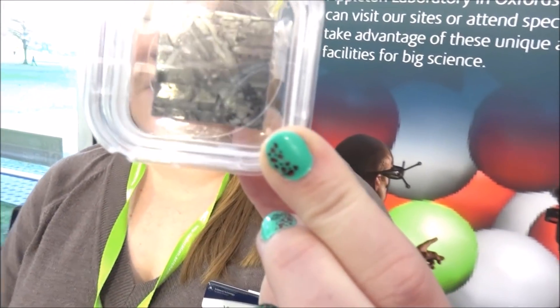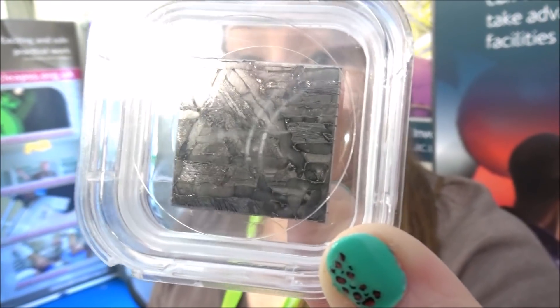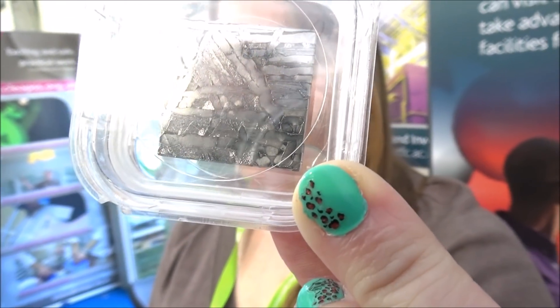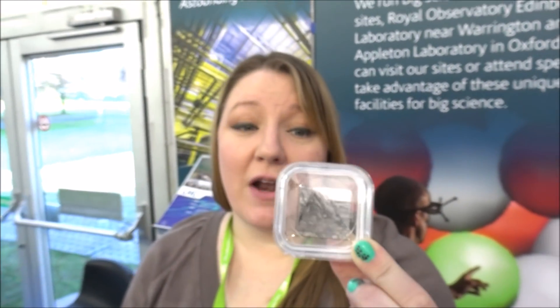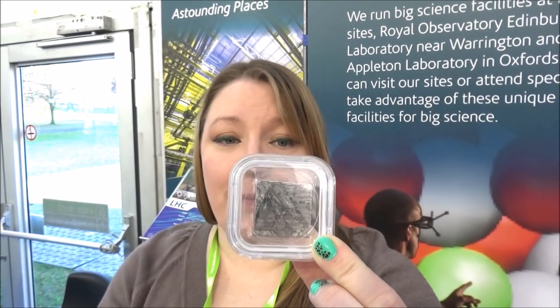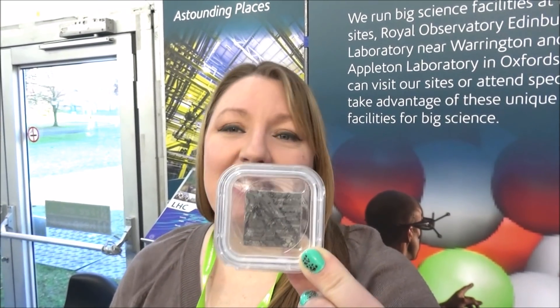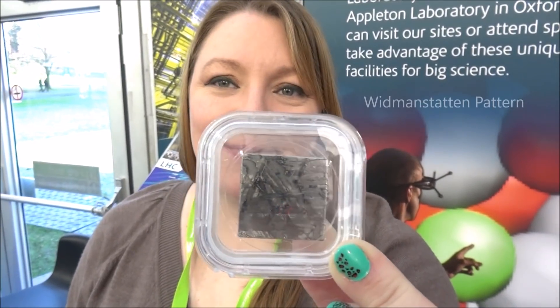You've got a few more samples down here in front of you. If you have a look at this one, it's got a beautiful pattern inside it. This pattern is only created in space — we cannot recreate the conditions for this on Earth, because this was from a molten metal core of a planet, and it cooled at around 1 degree centigrade per million years. This pattern you see is only found in space. It's called the Widmanstätten pattern.